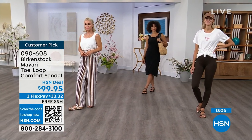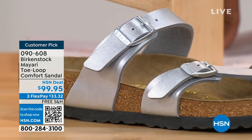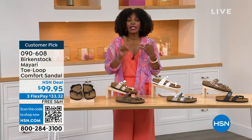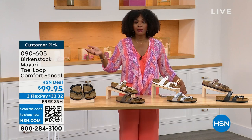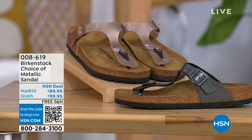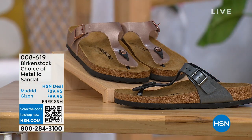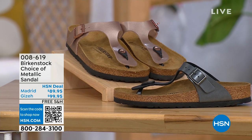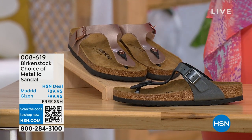Item number 090-608 to get the Mayari home. Flex pay is $33 and change and shipping is free. Let's move on over because we do have a full hour of Birkenstock this afternoon. Talking about metallic options — black metallic or copper metallic. Not only do you have a choice of colors, but also styles. This one is called the Giza and it goes between the toes. This one is called the Madrid.